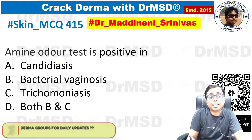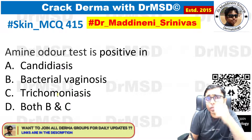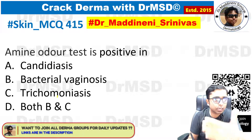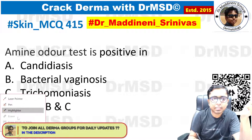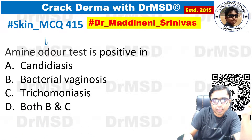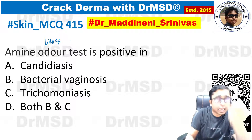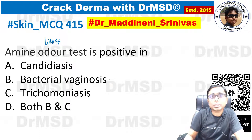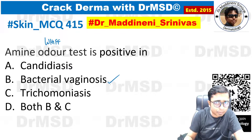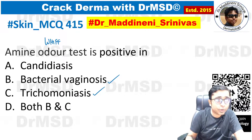The amine odor test is positive. Step one: you should know that the whiff test is also called the amine odor test. Step two: apart from bacterial vaginosis, the whiff test is also positive in trichomoniasis.